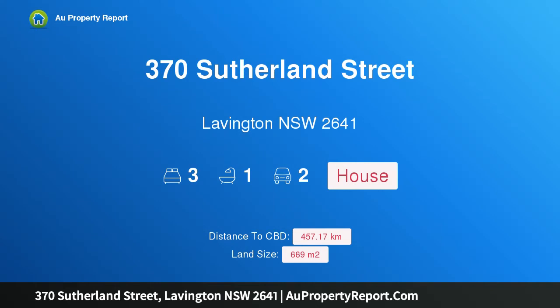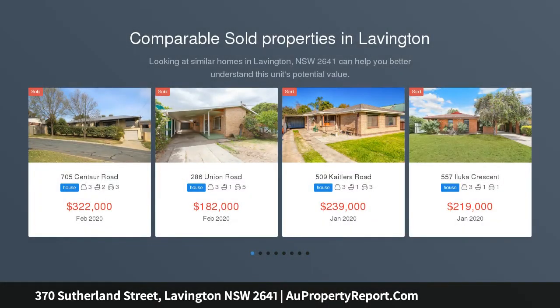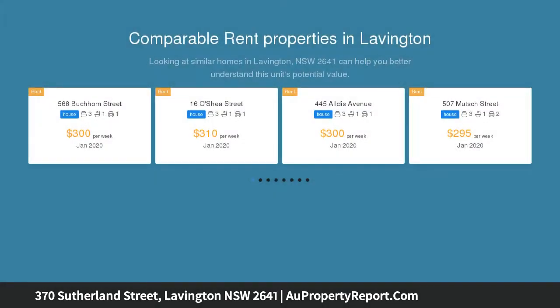Hi, I am glad to introduce property 370 Sutherland Street, Lavington NSW 2641 — entertaining bliss with modern touches. Recently modernized throughout, 370 Sutherland Street boasts an ideal floor plan and great entertaining capacity, leaving nothing to do but move in and enjoy.